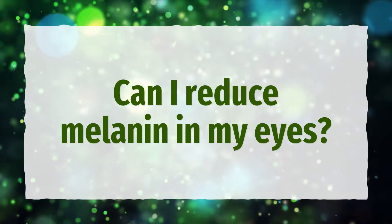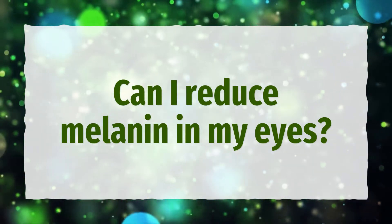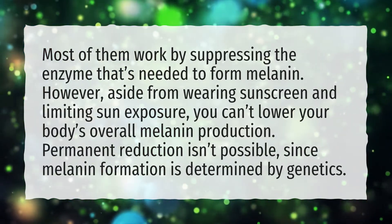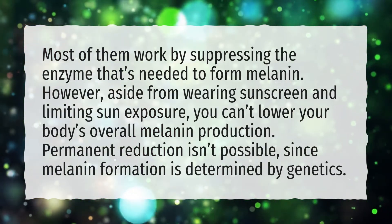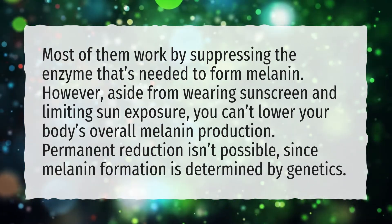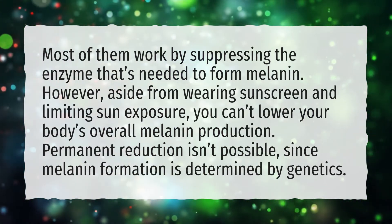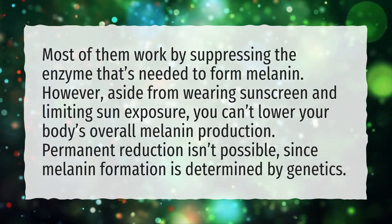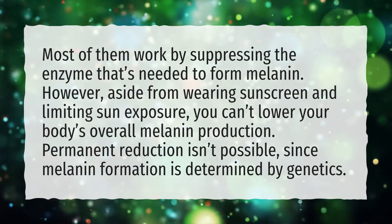Can I reduce melanin in my eyes? Most treatments work by suppressing the enzyme needed to form melanin. However, aside from wearing sunscreen and limiting sun exposure, you can't lower your body's overall melanin production. Permanent reduction isn't possible, since melanin formation is determined by genetics.